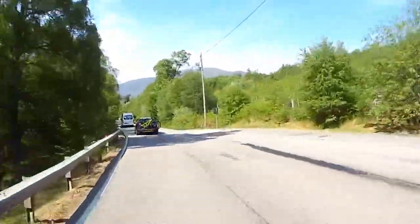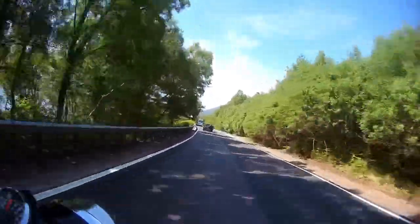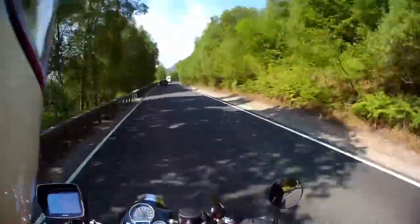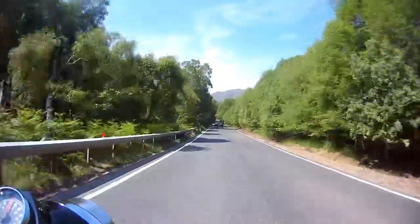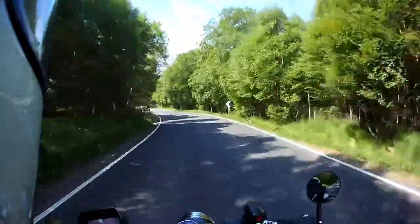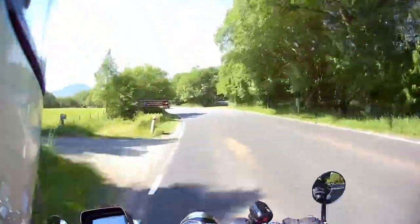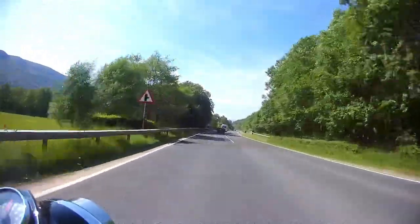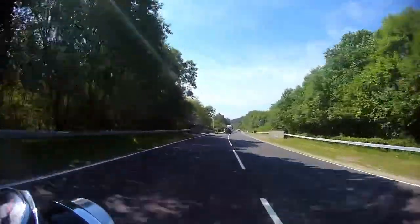The wee Enfield is running well. It really enjoys this type of run and this kind of road. It's a great wee bike — it just fills you with confidence. You can just jump on it, take it anywhere and it'll get you there. It's comfortable, it runs really well. It's a great little machine.